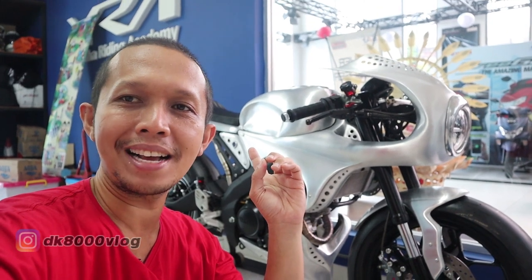Welcome to Dekal 8000, kembali bersama Surya di sini. Di belakang saya ada sebuah motor yang sangat amat sangat spesial banget. Kalian tau nggak motor apa yang ada di belakang saya ini?